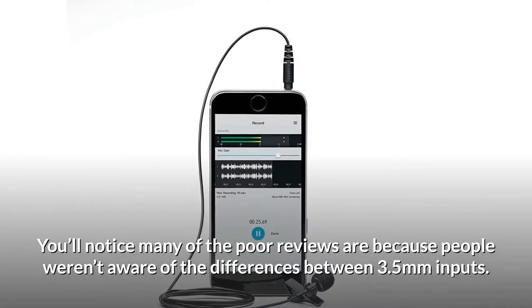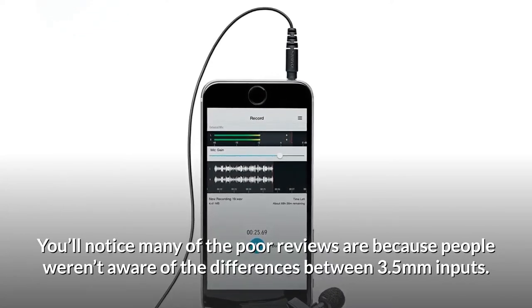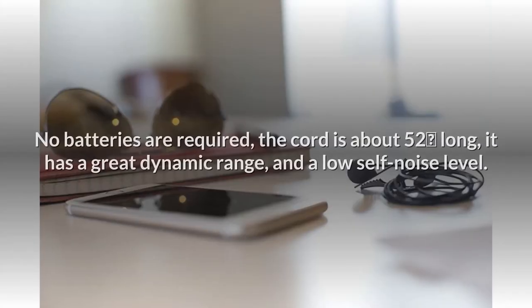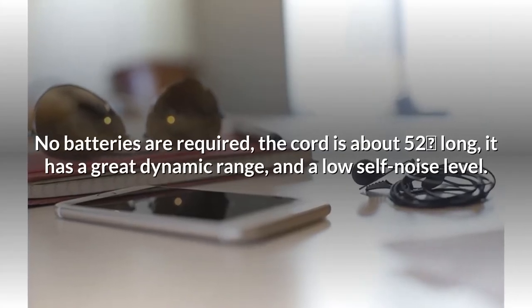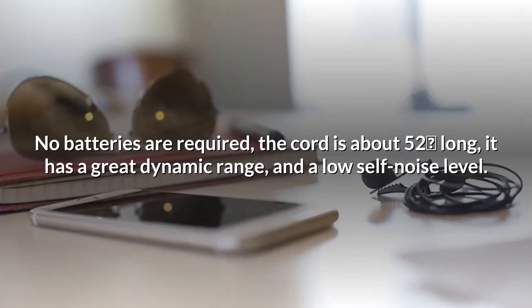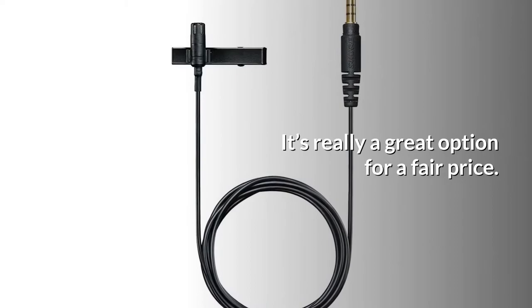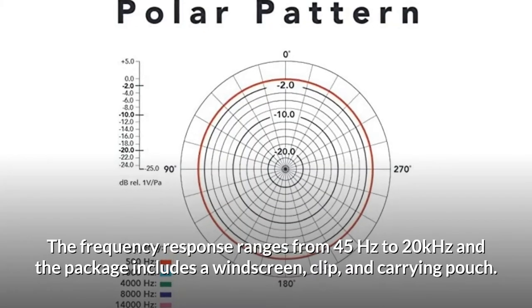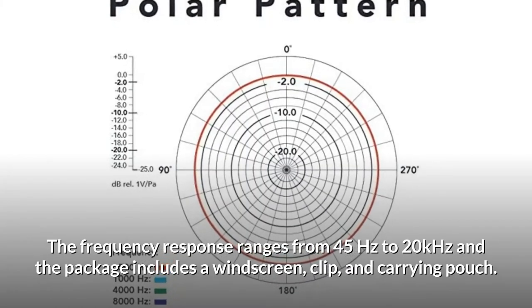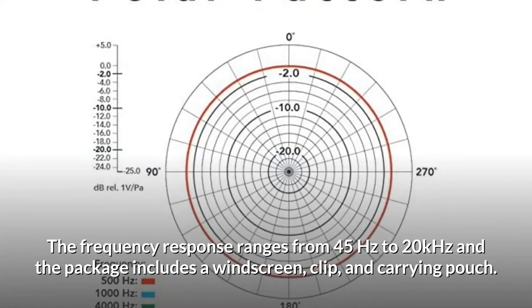You'll notice many of the poor reviews are because people weren't aware of the differences between 3.5mm inputs. No batteries are required, the cord is about 52 inches long, it has a great dynamic range and a low self-noise level — it's really a great option for a fair price. The frequency response ranges from 45Hz to 20kHz, and the package includes a windscreen, clip, and carrying pouch.